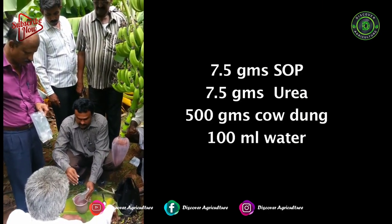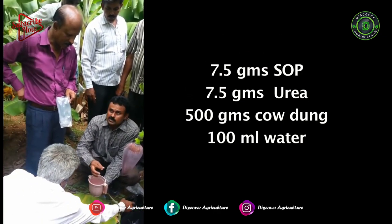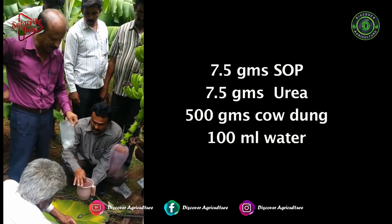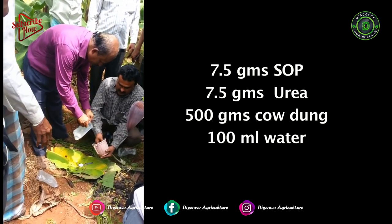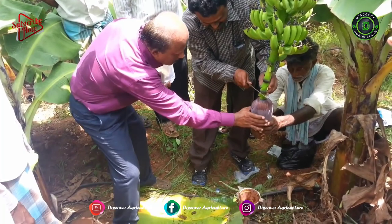use 7.5 g of sulfate of potash, 7.5 g of urea, and 500 g of fresh cow dung in 100 milliliters of water. Stir it well and take it in plastic sashes. Mix all ingredients thoroughly.